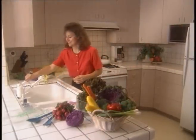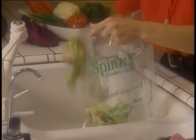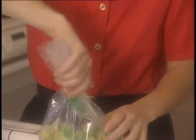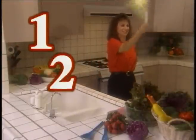Spin-N-Store is incredibly easy to use. Put your washed salad into the patented Spin-N-Store bag, twist the top, then spin the bag. It's as easy as one, two, three.